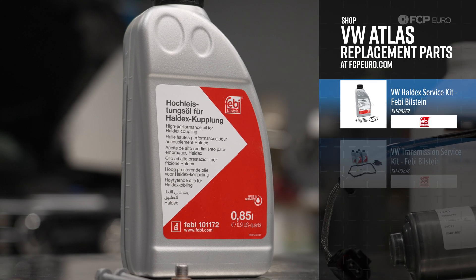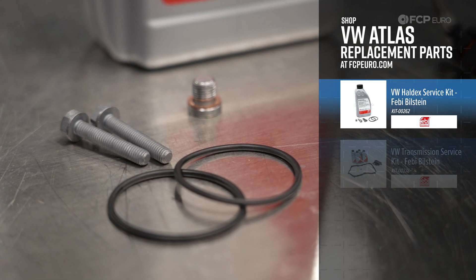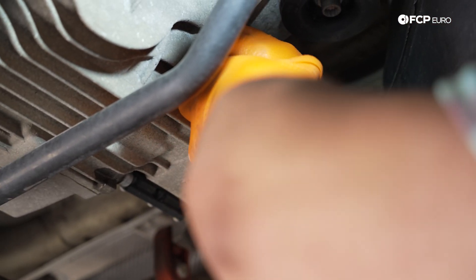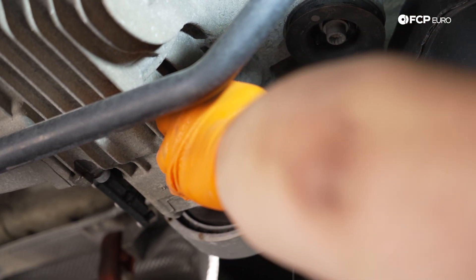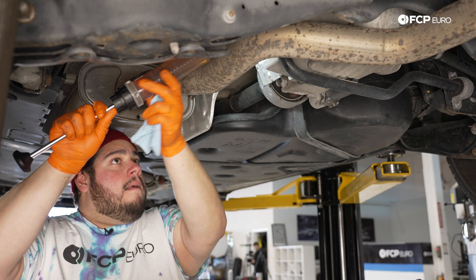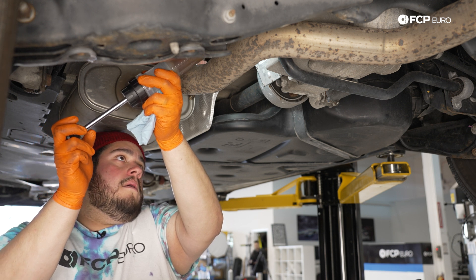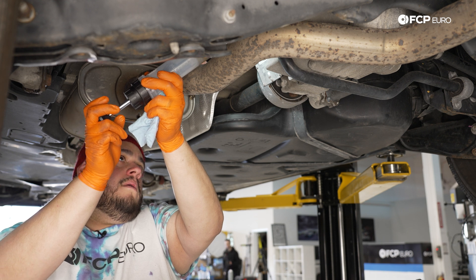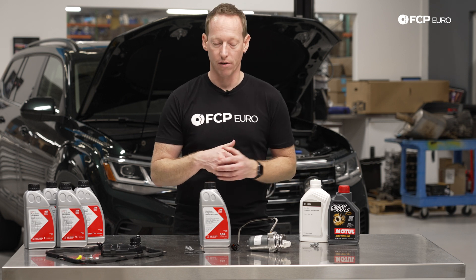Volkswagen does not specify a specific mileage interval for Haldex fluid service — they only say every three years. Depending on how you're using the vehicle and how many miles you're driving, that's probably not often enough. At the very bare minimum, we'd recommend changing the Haldex fluid every 40,000 miles. If you're using the vehicle for towing, driving in the snow a lot, off-roading, or even if you have a heavy foot off the line, we generally recommend shortening that to a 30,000-mile interval.